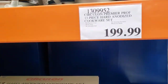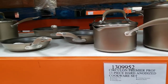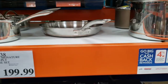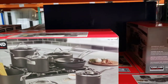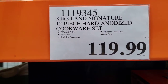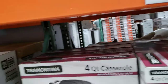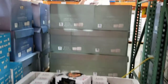Circulon Premier 13-piece hard anodized cookware set is $199.99. Kirkland Signature 5-ply cookware set is $199.99. Kirkland Signature 12-piece hard anodized cookware set is $199.99. T-fal non-stick frying pan set of 3 is $24.99.